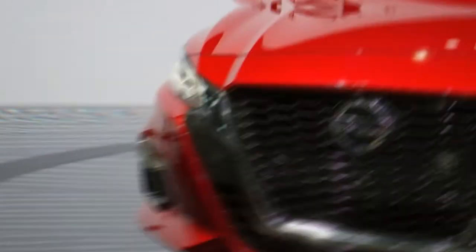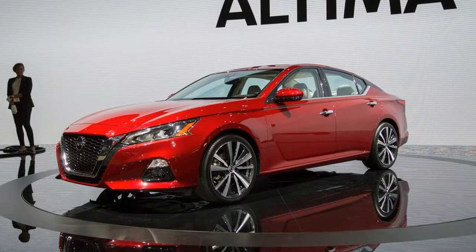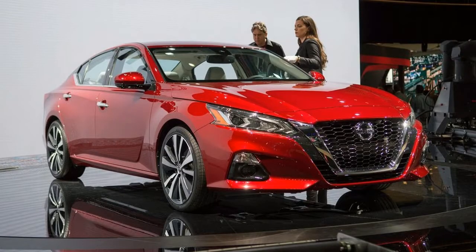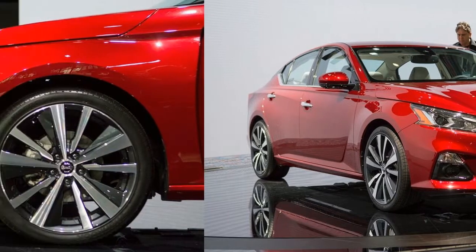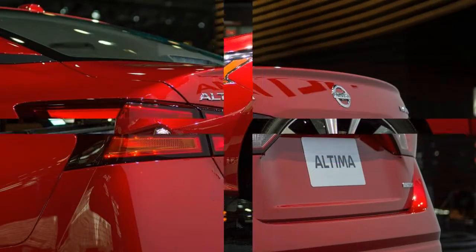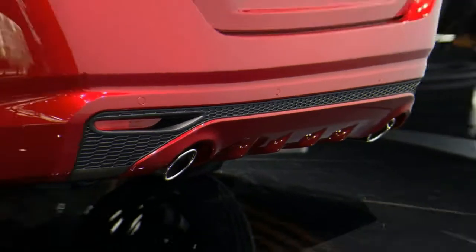The base 2.5S model comes standard with 16-inch wheels, a 5.0-inch center display, Siri Eyes Free, Bluetooth phone and streaming audio, a 4.0-inch driver display, and a USB port. The top 3.5SL model features 18-inch wheels, Nissan Connect with navigation and Apple CarPlay and Android Auto, a 7.0-inch center touchscreen, leather-appointed seats, 8-way power heated front driver seat, heated steering wheel, power moonroof, rear air conditioning vents, remote engine start, and front and rear parking sensors.